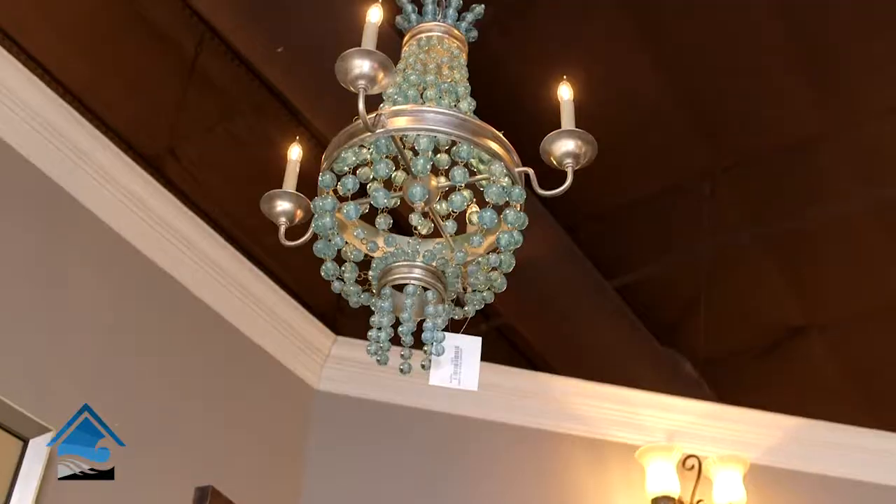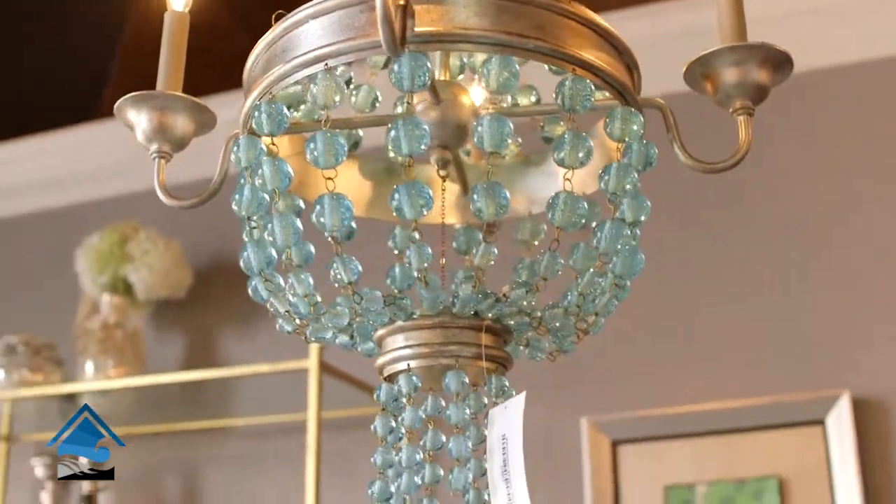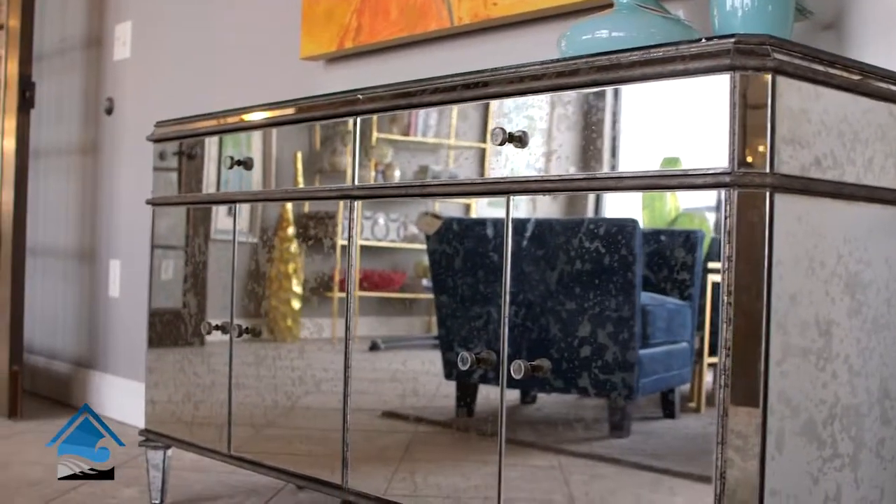The beautiful fixture behind me is from Curry — it's blue and breathtaking. And the last thing you have to see is the beautiful new mirrored credenza that's dressed with some artwork and gorgeous vessels.